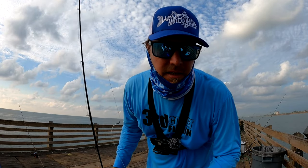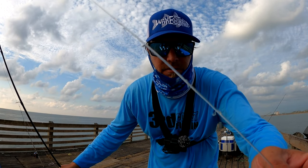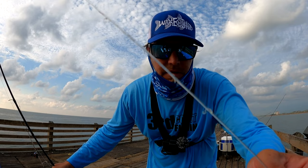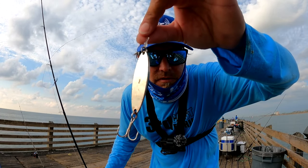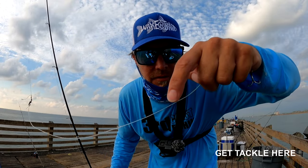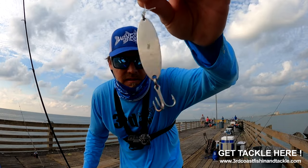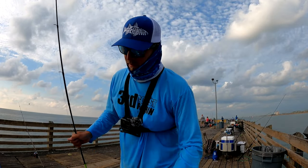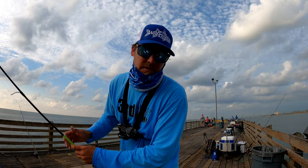Alright guys, this is the setup we're using to catch the Spanish macs. We got 80 pound mono — that's why you need to use 80 pound, look at that thing — and a two ounce spoon with treble hooks on it. We sell this stuff at www.thirdcoastfishingthetackle.com. We're basically casting about 20 feet out and doing slow retrieves, that's what's getting them.